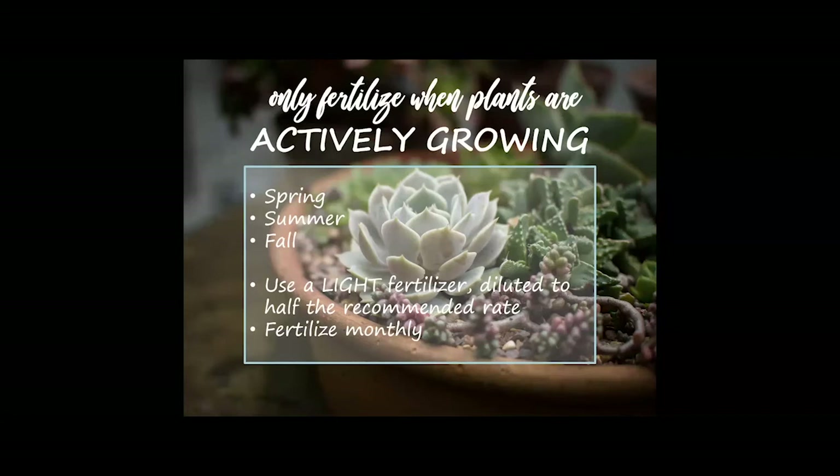If you're going to fertilize, use a light, water-soluble fertilizer — something like a 3-5-3 or 5-5-5. The three numbers on the bag represent nitrogen, phosphorus, and potassium — the macronutrients important for plant growth. Pick something without high numbers, then dilute it to half the recommended strength, because these plants do not like heavy fertilizer. You can fertilize with that diluted water-soluble fertilizer once a month during the active growing season.